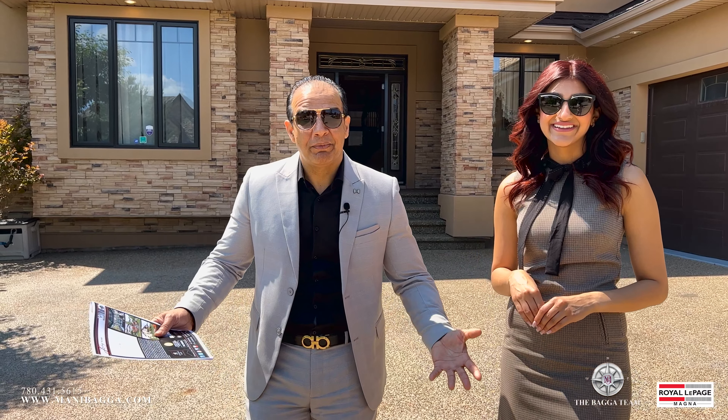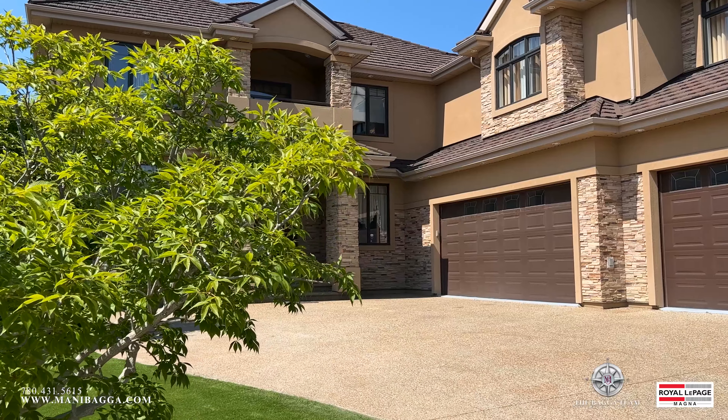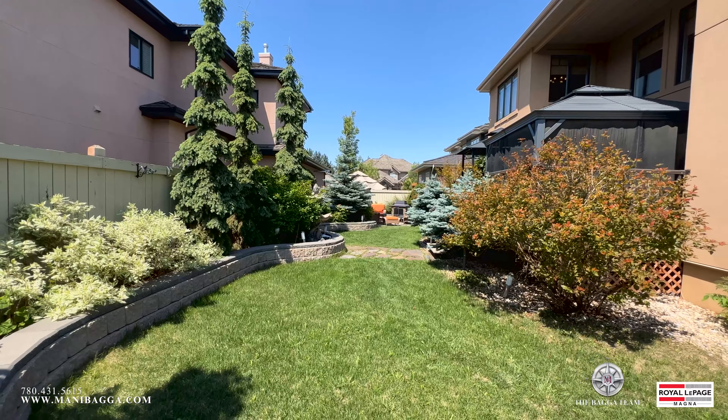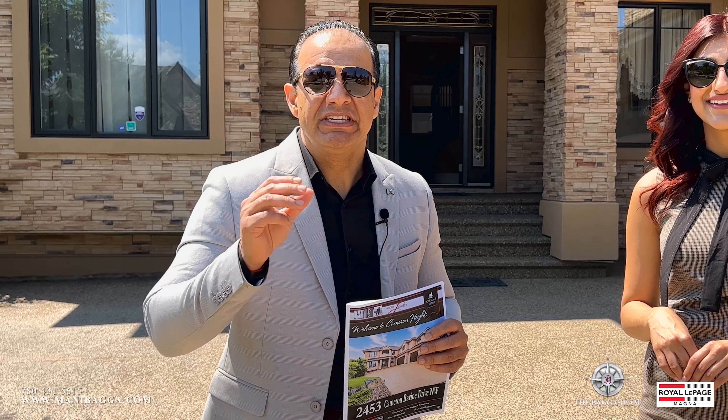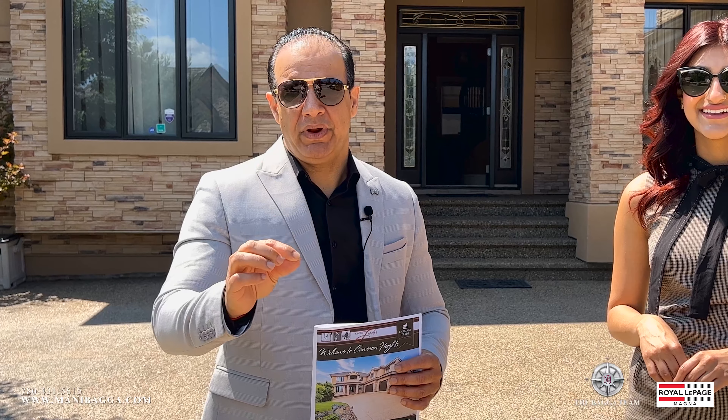Let's talk about the property. This property was built in 2012 and it doesn't look like a 10-year-old property — it's in pristine condition. This property is 6,100 square feet on all levels, fully completed, top-notch, and fully upgraded.